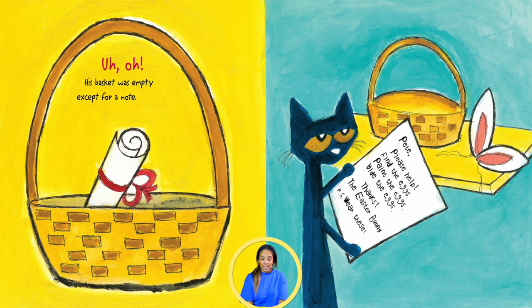Uh-oh, his basket was empty, except for a note. Pete, please help! Find the eggs! Paint the eggs! Hide the eggs! Thanks! The Easter Bunny. P.S. Wear these.